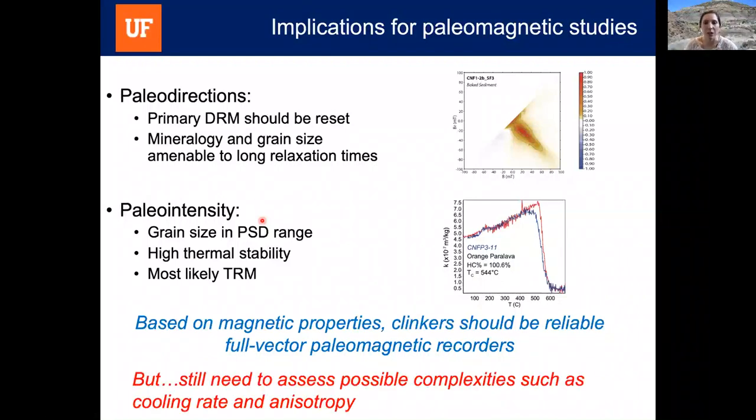We still need to assess possible complexities such as cooling rate and anisotropy, and that is ongoing work occurring today. We are running these experiments and I can tell you they look really, really good. More work will be coming out on that soon. Thank you, and I will stop there.